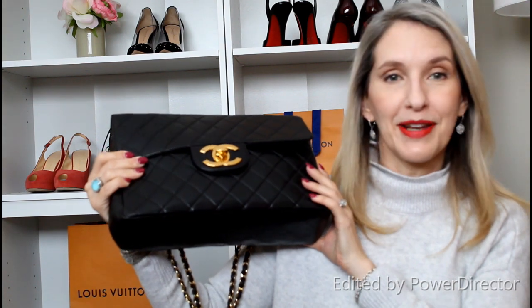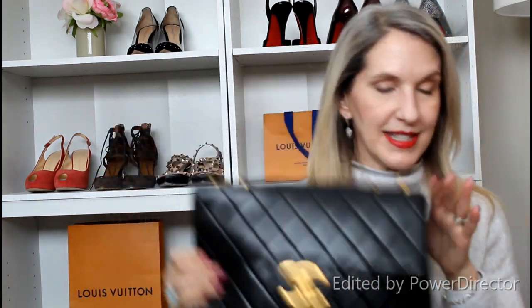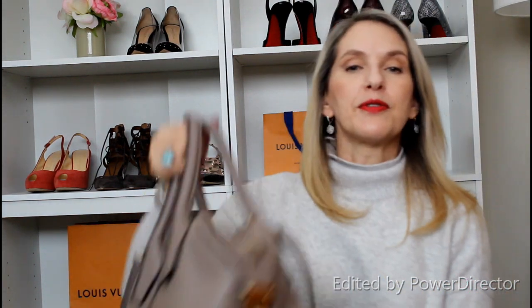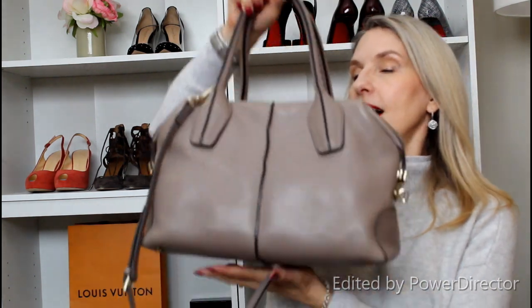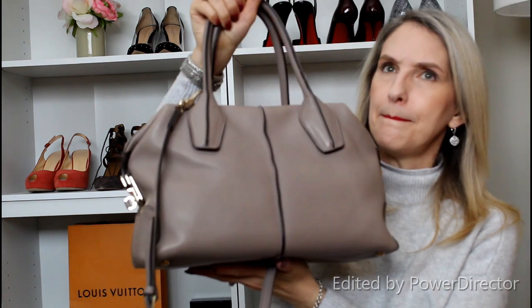It is pretty spacious inside — I can fit a lot of things in here. I can definitely recommend Chanel. I love my Chanel — my one and only. I may never get another; the only one I'd consider is the Boy bag, but I'm not sure I want to spend that kind of money for such a small bag. It's never going anywhere — I'm always going to keep it in my collection.